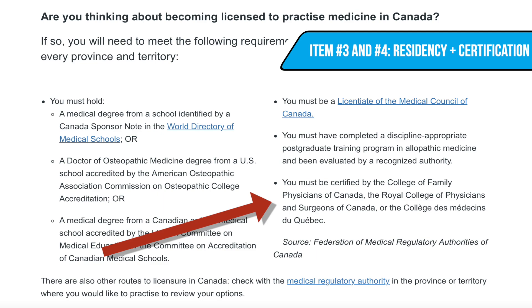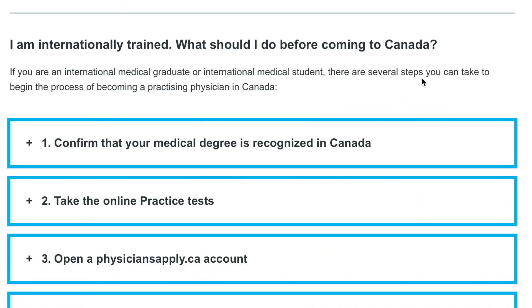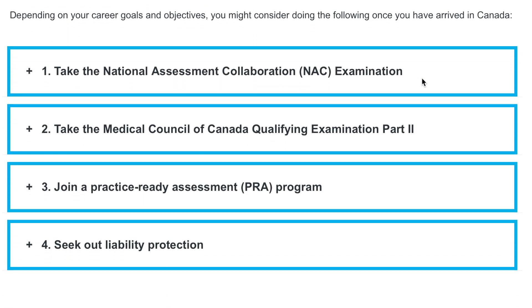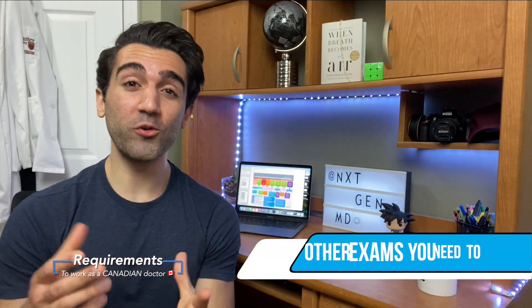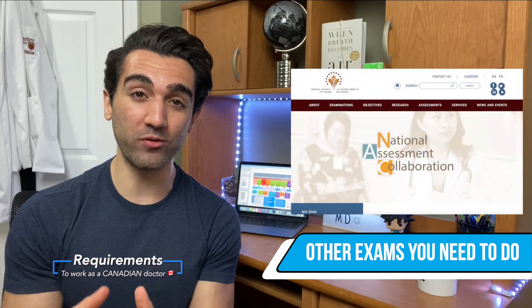If you have all of these things done already and you're in the process of trying to come to Canada, or you're starting to get some of these different things checked off, what you need to do is sign up for a Physicians Apply account and just follow the steps they have laid out in sequential order. You give your documents directly to them and they act as the central information hub, bringing your documents safely from one institution to the other. There's also a few other exams you're going to have to write, including the NAC exam, which is probably one of the most important tests for international students looking to practice in Canada.